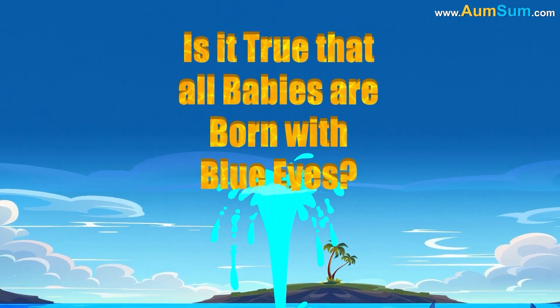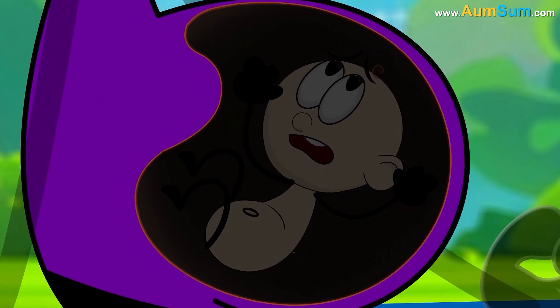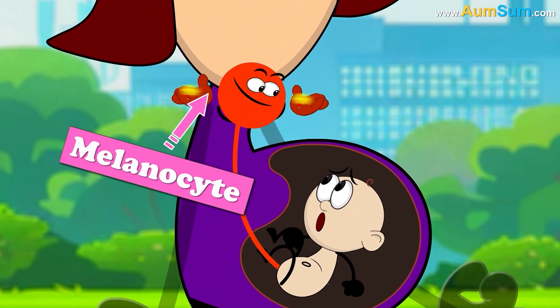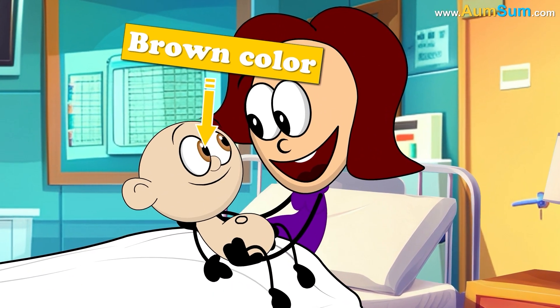Is it true that all babies are born with blue eyes? Before being born, babies spend several months in almost complete darkness. In many babies, melanocytes secrete melanin without the need for light. In these cases, the melanin gives the baby's eyes their brown color at birth.